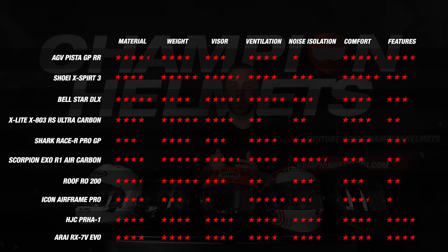The AGV Pista GP-RR had a particularly weak performance on noise isolation and the visor was not exactly standout either. We can already see that the Icon Airframe Pro and the Roof RO200 are no longer competing for the title of best race helmet of 2022 — there are too many parts where they came up short. But we are not finished yet.